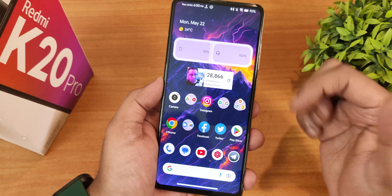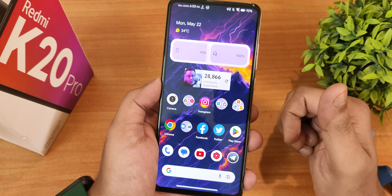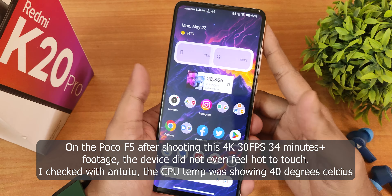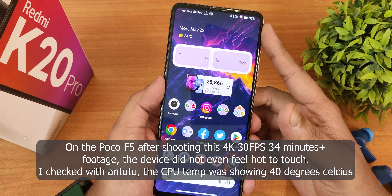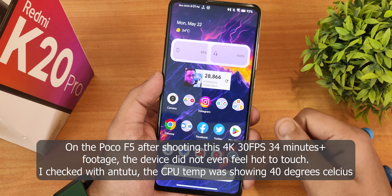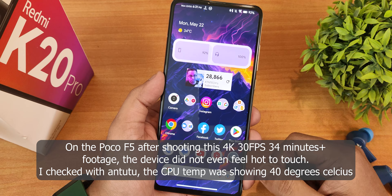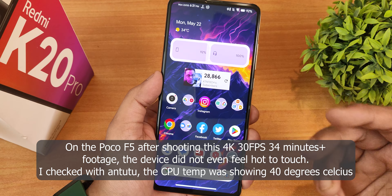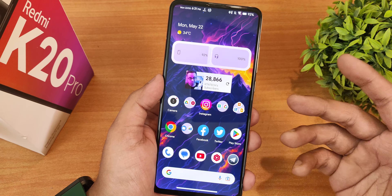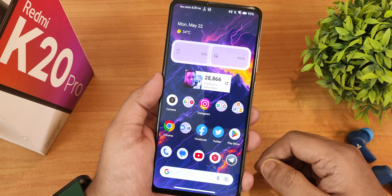I would say Evolution X is still one of the best ROMs for the Redmi K20 Pro — it has so many customizations, is very stable, and gets consistent updates. Let me know in the comments what you think. I'm shooting this video on the POCO F5 to give you an idea about its video quality, focus, and more. Give this video a thumbs up if you liked it, subscribe if you haven't, and share it with friends. Huge thanks for watching — this is Estreo signing off, catch you in the next one!